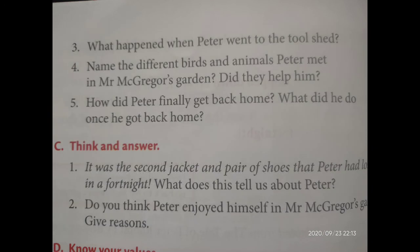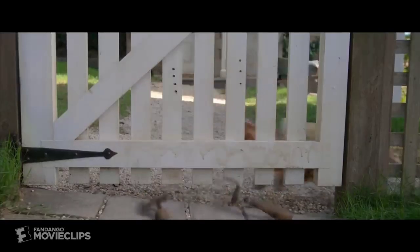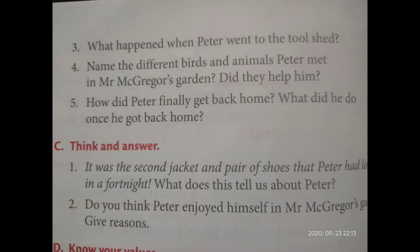Think and answer: it was the second jacket and pair of shoes that Peter had lost in a fortnight. What does this tell us about Peter? This tells us that Peter was a very naughty boy — he lost his jacket and shoes many times before. No need to write this in your notebook, just listen.